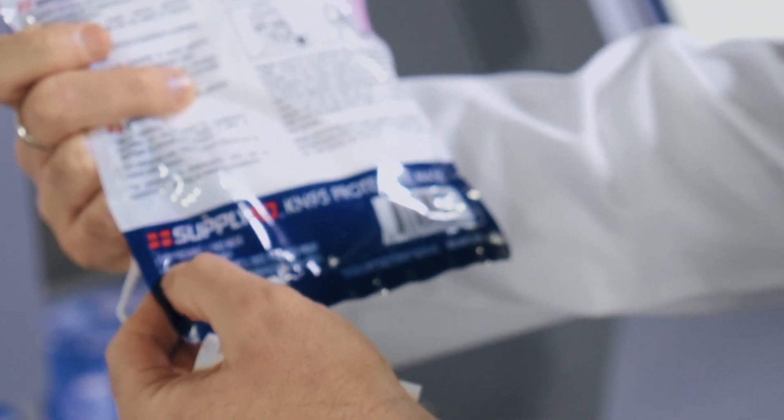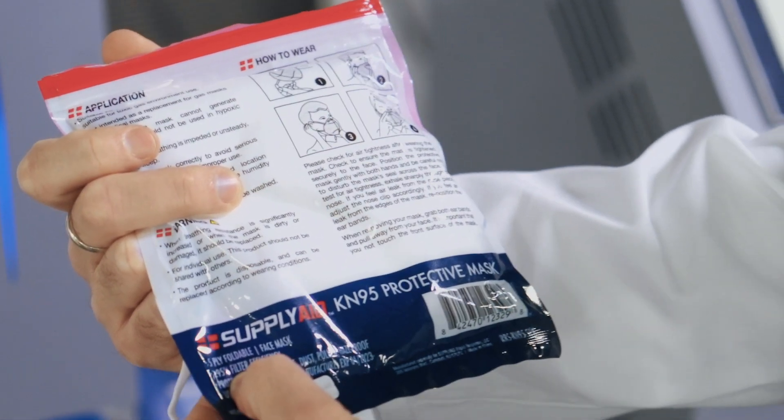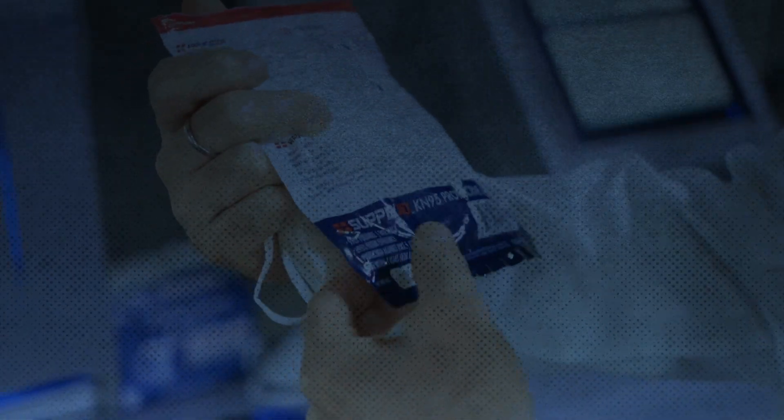Consumer Reports — five-ply foldable, 95% filter efficiency. Bust. Way off. I don't like that.